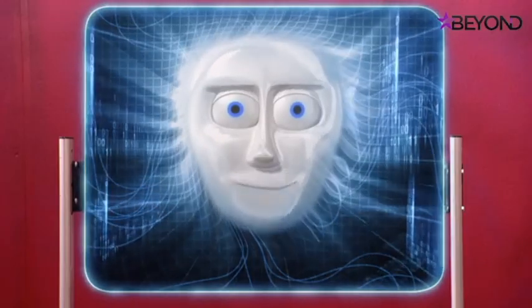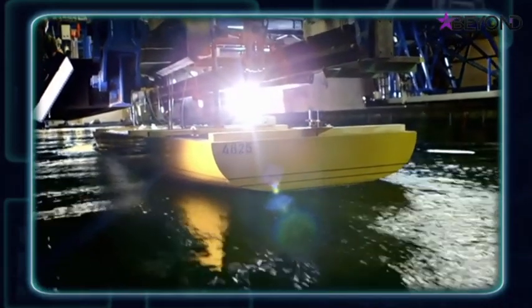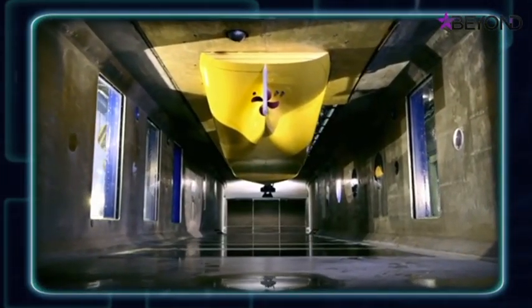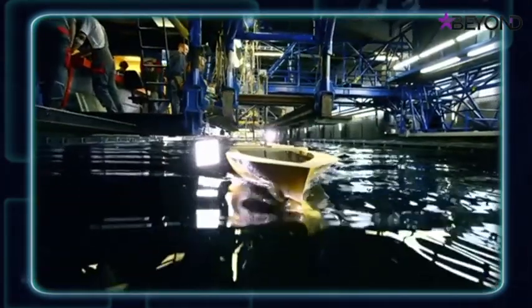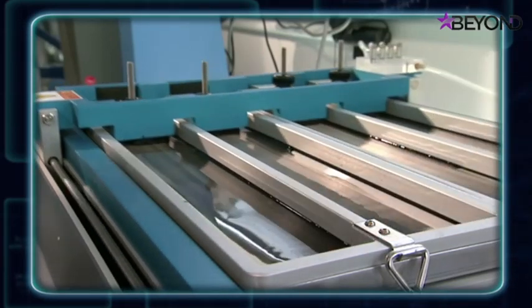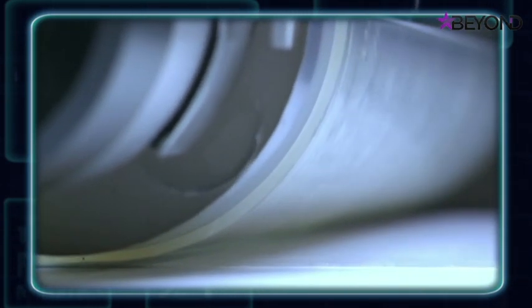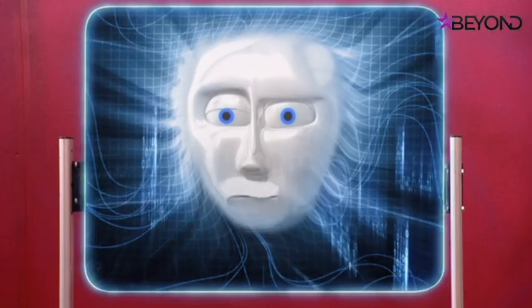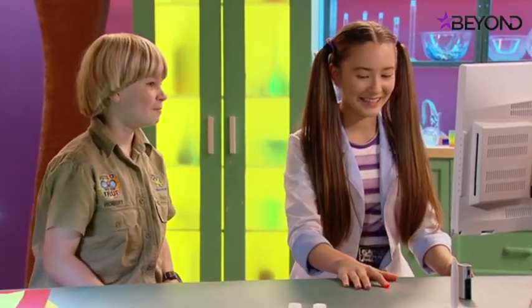Nature is amazing! Researchers in Germany are now copying the structure of shark skin to create new coatings that can be applied to the hulls of ships. This amazing new technology is called Hai-Tech — 'Hai' is the German word for shark. The coating is based on the shark's dermal denticles. Let's talk to a member of the team, Sasha Bukbach.